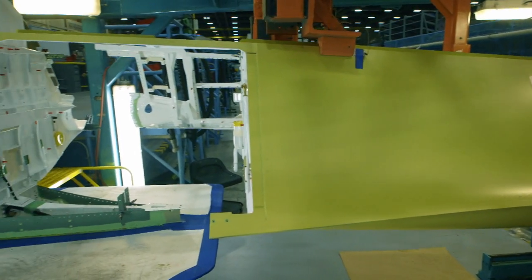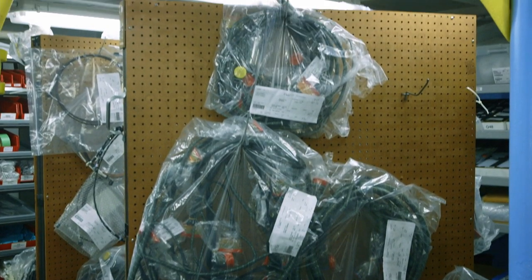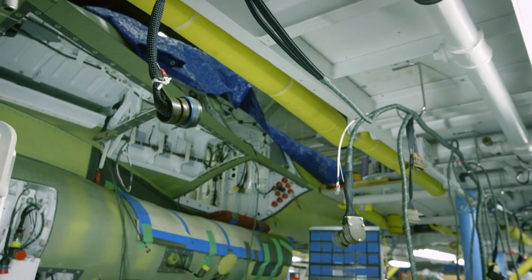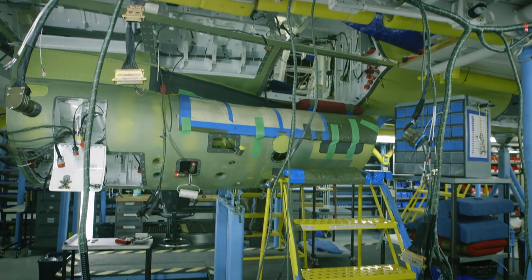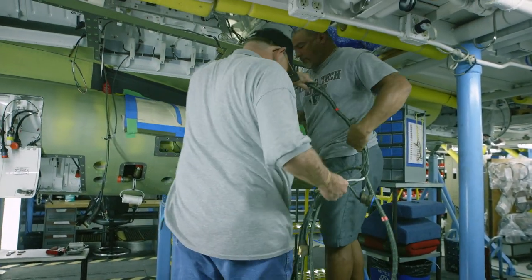The forward fuselage starts as an aluminum shell. In the electrical harnessing station, over 70 kilometers of wire are strung through the fuselage, connecting the cockpit controls to navigational and weapon systems. Each wire is hung before install to allow it to stretch — a wire that shrinks or recoils mid-flight could be catastrophic.